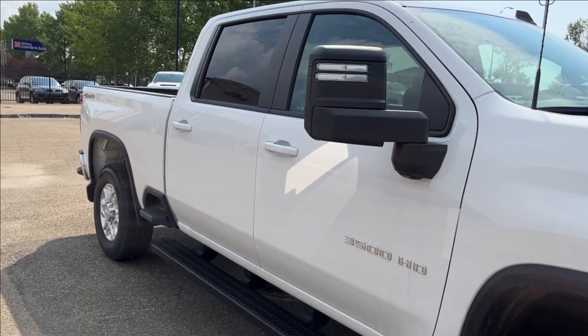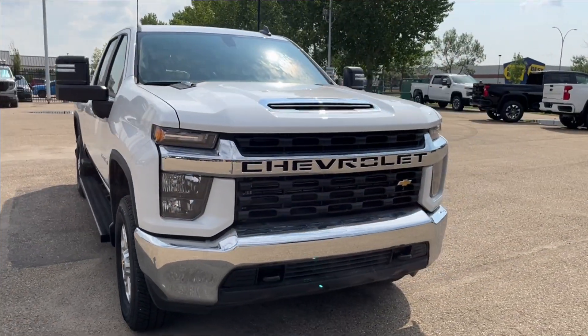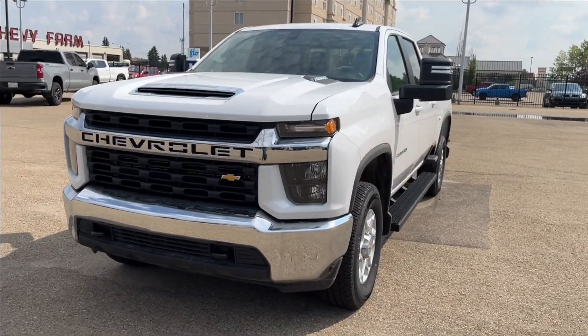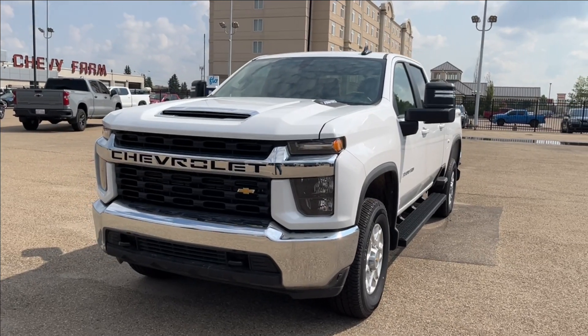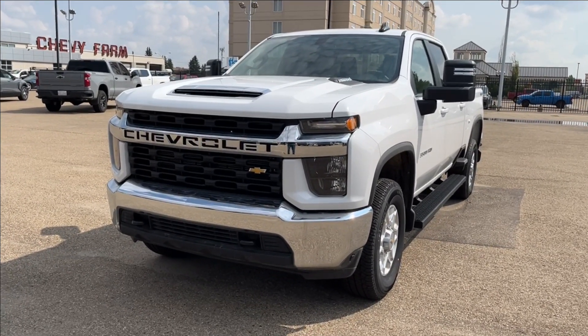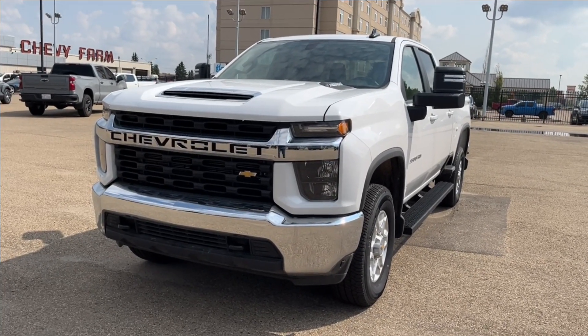Thank you so much for tuning in today here at Wolf Chevrolet as we checked out the 2023 Chevrolet Silverado 3500 HD LT. It comes equipped with the 6.6 liter Duramax engine, as well as trailer tow with integrated brake controller, tow mirrors, spray-in bed liner, and so much more. Thanks so much for watching today — we hope you subscribe and we hope to see you at the dealership very soon.